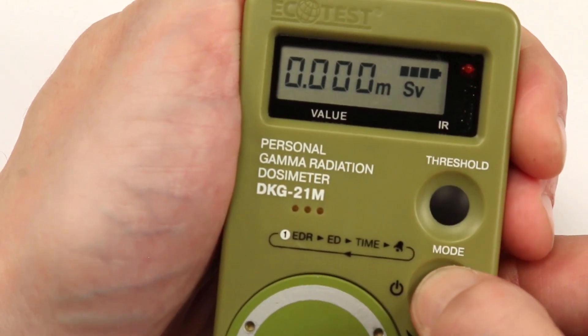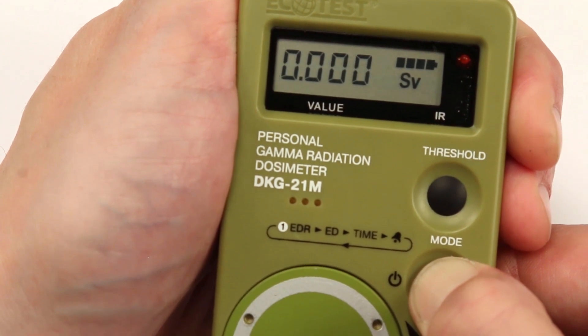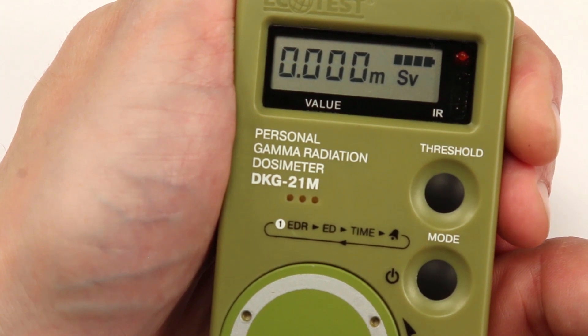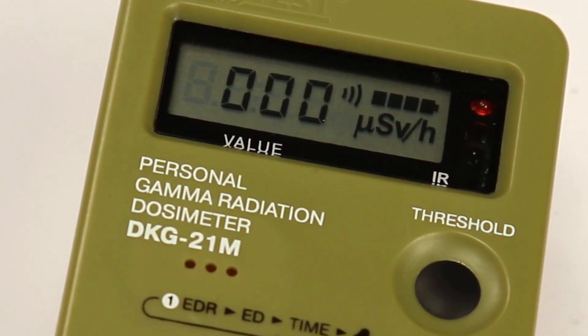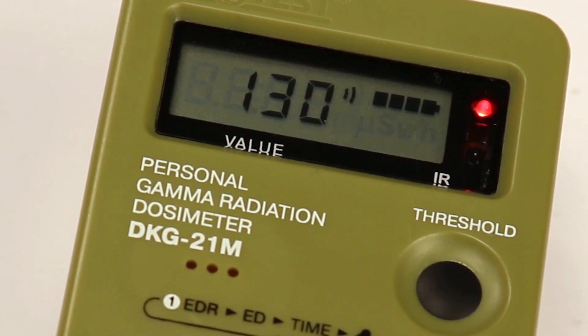A preset zero value of the threshold levels for dose and dose rate deactivates the alarm system of the dosimeter. When the threshold levels of gamma dose and gamma dose rate are exceeded, light and audio alarms will be actuated.